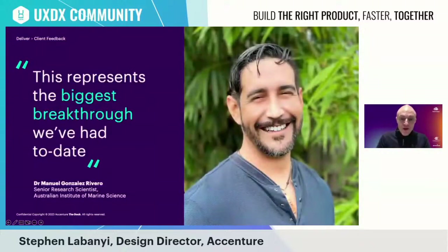Our client and thought partner Dr. Emmanuel Gonzales-Rivero described the work as the biggest breakthrough he's had to date. After a significant time working remotely, he visited the Dock in July of last year, which really helped to further deepen the relationship between Accenture and AIMS. We're working with him on the future vision for this now-live platform — how to ensure long-term viability, share best practices, and continue to grow the partner ecosystem.